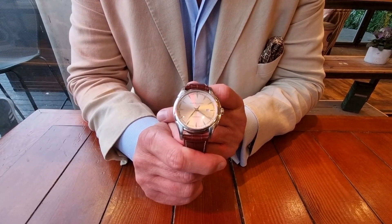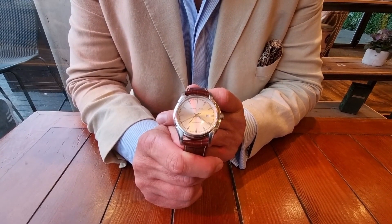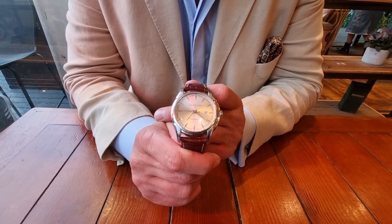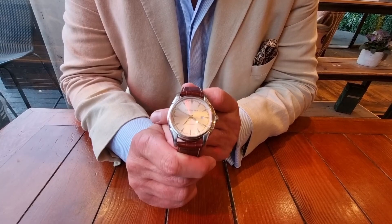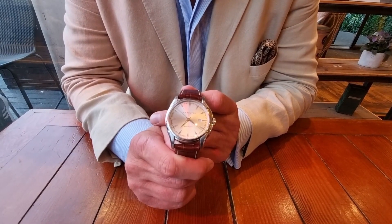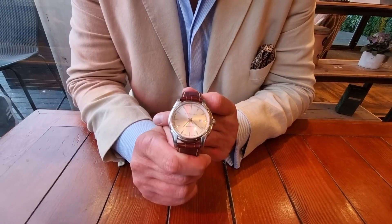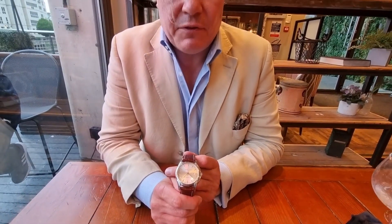I've said in earlier vlogs that Hamilton is arguably the best value watch at under a thousand pounds, and I stand by that. You can buy a Hamilton for four, five, six, seven, eight, maybe nine hundred pounds, and you are getting a quality timepiece for this price. I cannot stress this any further — this is an amazing value watch.